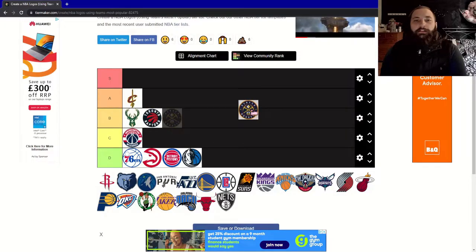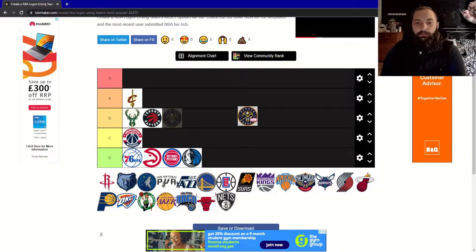Next, the Denver Nuggets. This is quite a slick design — I quite enjoy it personally. I like the gold trimmings on everything. They could have made the gold super overpowering considering it is the Nuggets, but the contrast with the dark blue just looks really nice. I'm going to give this an A.